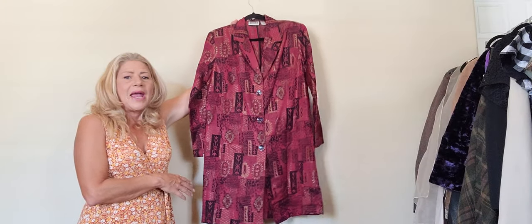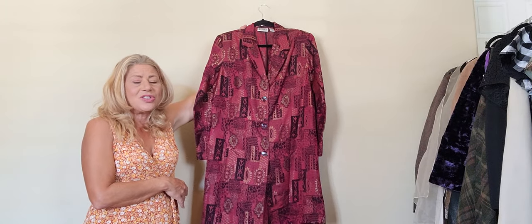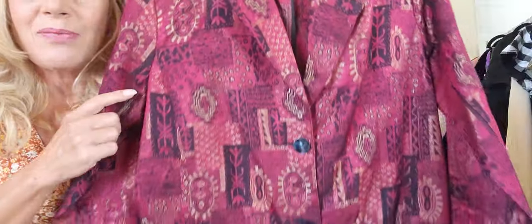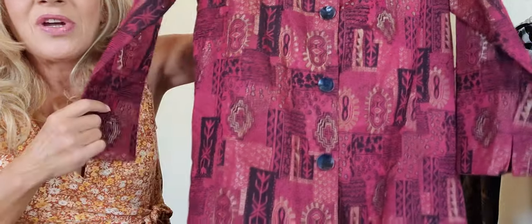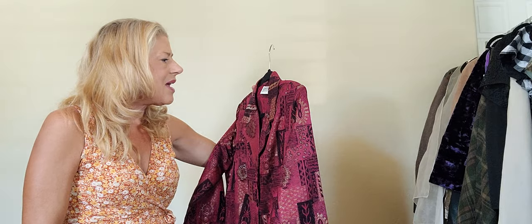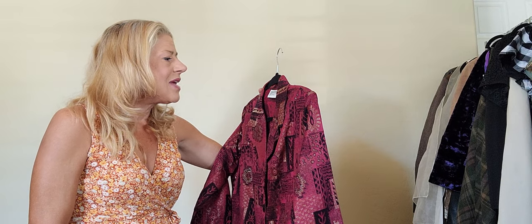Dusters were again very popular, and this happens to be a vintage Chico Designs duster with metallic threading. Look at that print — it is just wild, funky, and super lightweight. I love it. It is a size one and it's 77% silk, 23% other blend.